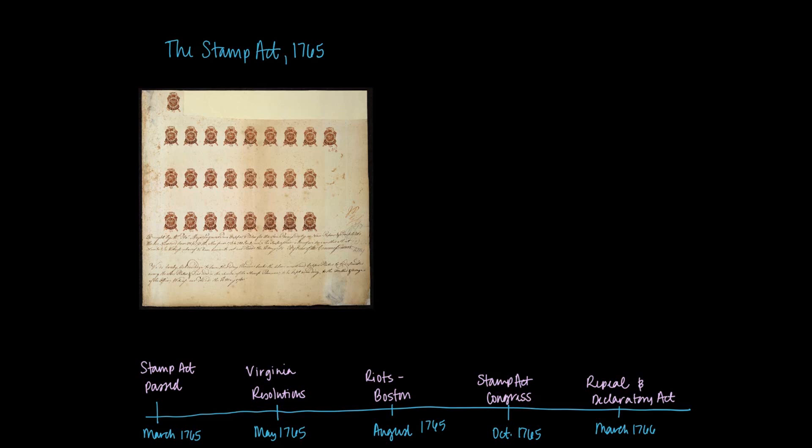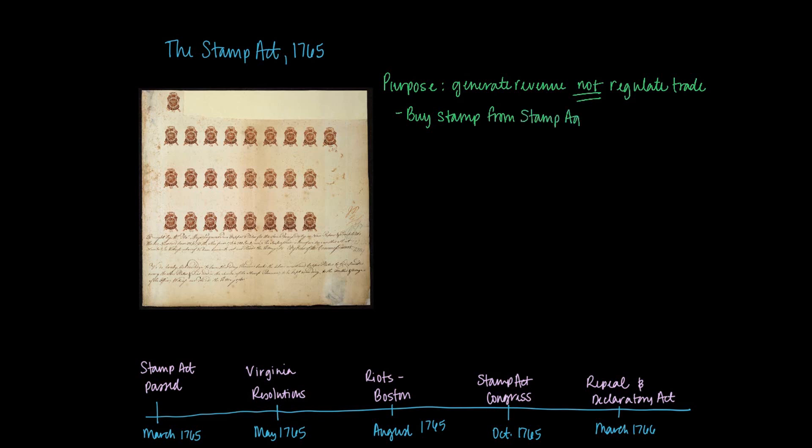This act is different than prior acts. When you see the British tax the colonists in prior acts, this is done to regulate trade. The Stamp Act is different — it's not regulating trade at all. Instead, Parliament is trying to raise money. Colonists are supposed to purchase stamps from stamp agents, who are kind of like customs officials, and these stamps act as a proof of payment for this particular tax.